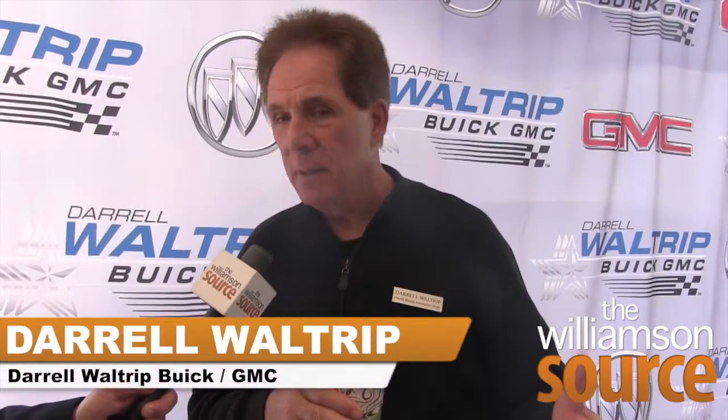I drove an Enclave the other day and was really impressed with it. You have your championship-winning Buick out in the lobby — it's been a long relationship between you and Buick. What's it like now having a Buick dealership here? It's so exciting. I've been in the car business here since '85, and the Buick GMC line is a great addition.